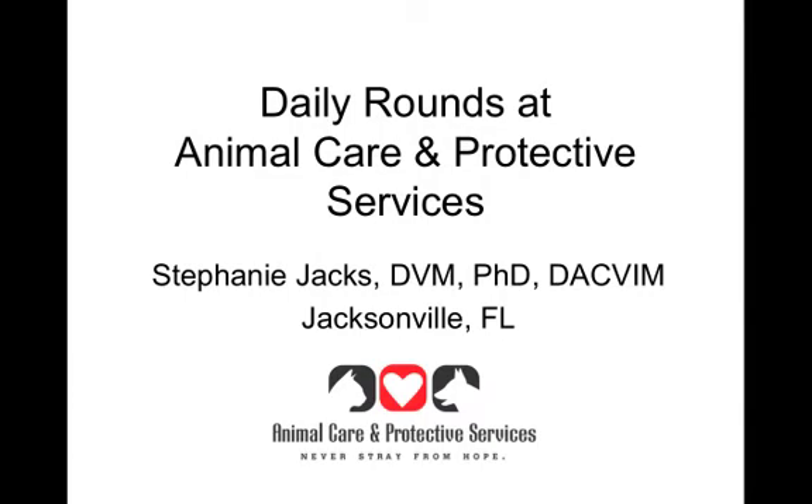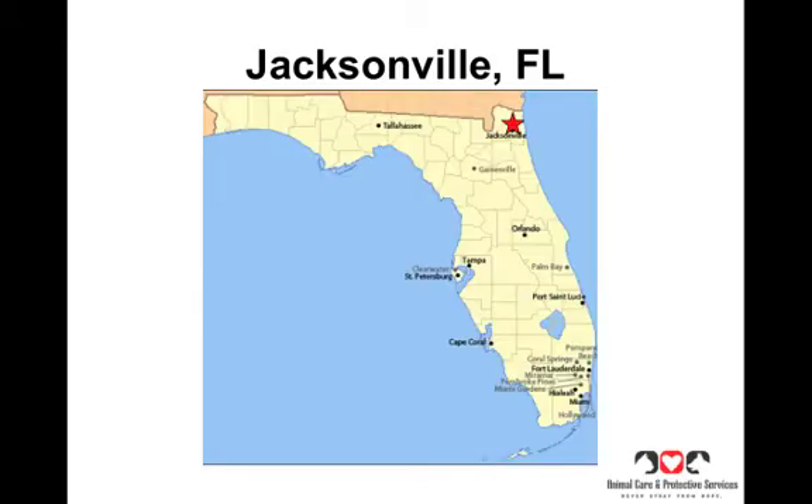My name is Stephanie Jacks and I am a shelter veterinarian in Jacksonville, Florida. I've been a shelter vet there for three years and I'm going to talk about how to do daily rounds. Dr. Daganji told you the who, what, when, where, and why we do rounds, and I'm going to tell you how and give you some tips on how we get it done.